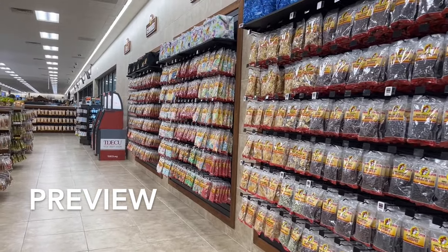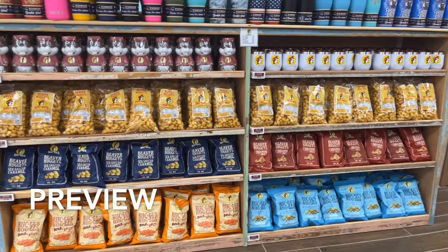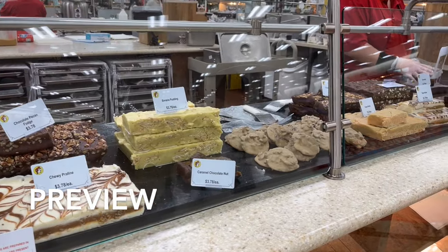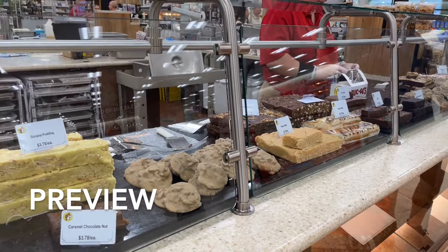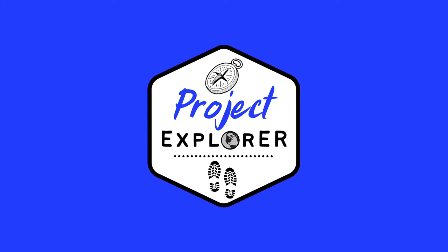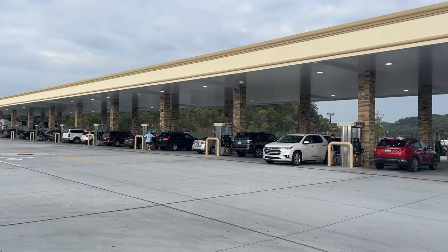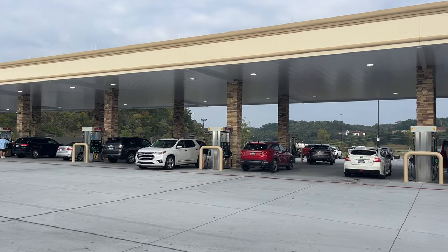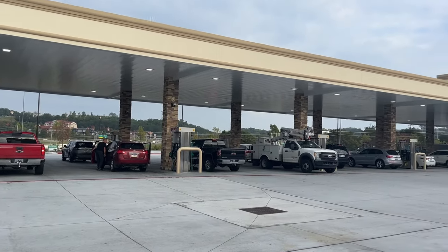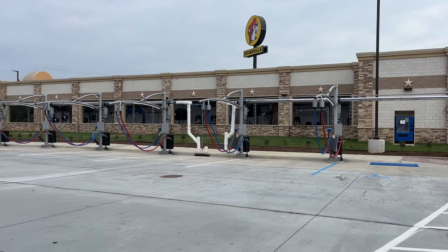Good morning. Welcome to Buc-ee's in Sevierville, Tennessee. At the time of filming, this is the largest Buc-ee's in the world and is located right off exit 407 on the I-40 in Sevier County. It features 120 gas pumps and a 250-foot long car wash. If you have an electric car, you'll be happy to know that they also have EV charging stations. Now, let's head into the store.